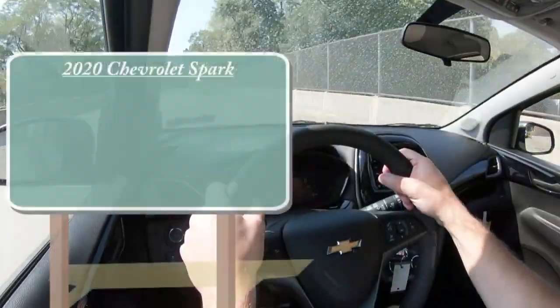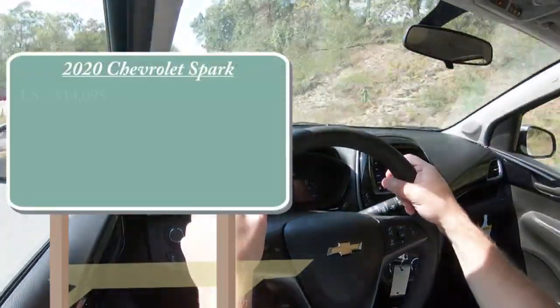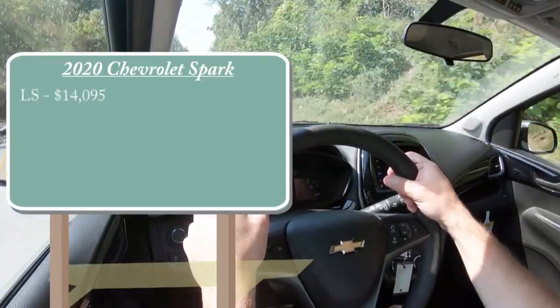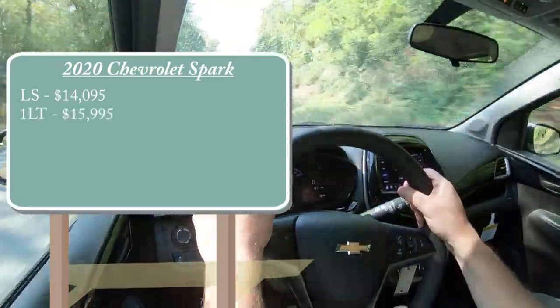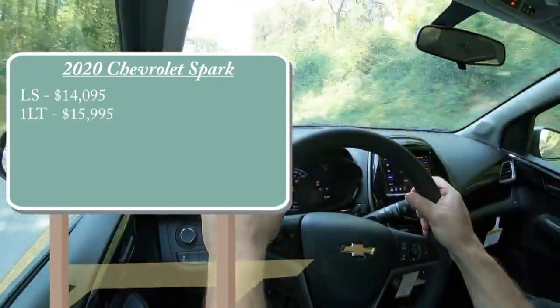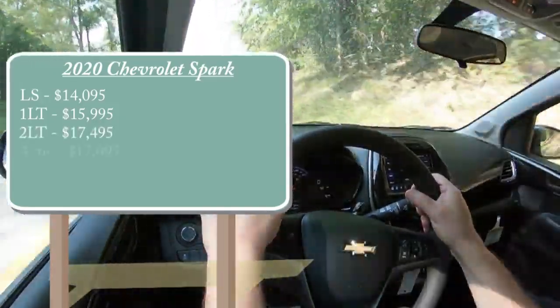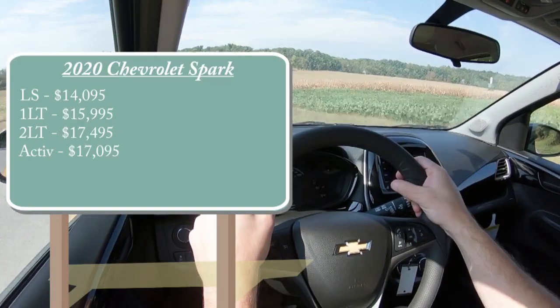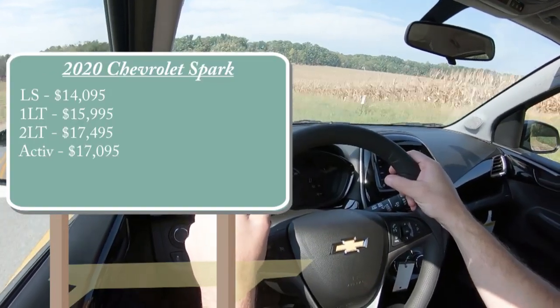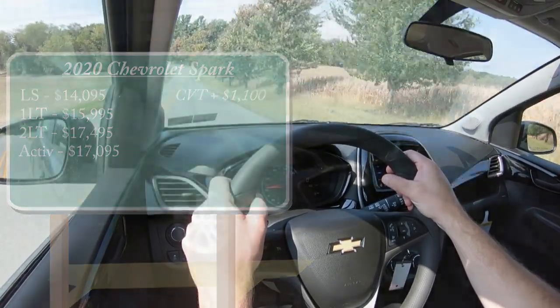As always, let's start with pricing. There are a few different trim levels for the 2020 Spark: the LS starting at $14,095; the 1LT — which is the one we have today — starting at $15,995; the 2LT at $17,495; and lastly the Active starting at $17,095. That was all pricing for the manual setup. If you want to go with a CVT, simply add $1,100 to any of those prices.